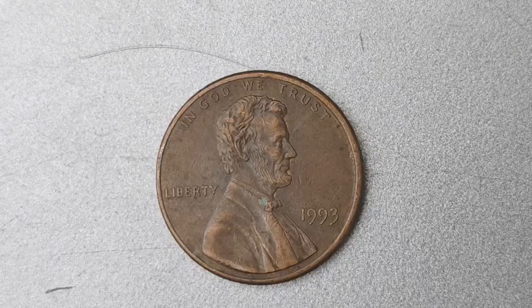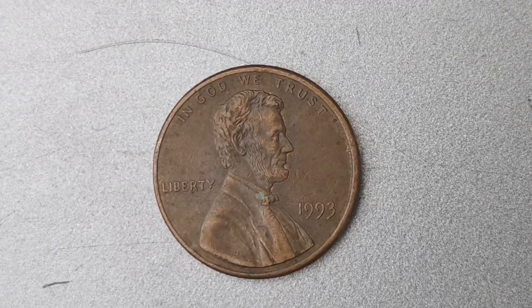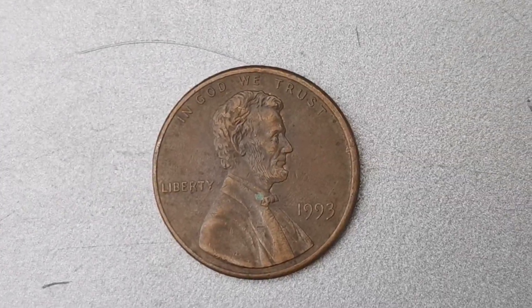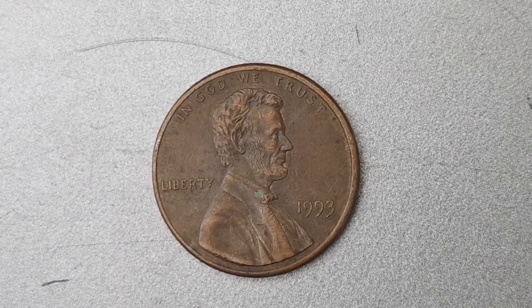We have a super exciting topic to discuss: the 1993 No Mint Mark Lincoln Penny coin that's worth a whopping $1.3 million. Yes, you heard that right — $1.3 million for a single penny coin. Can you believe it?